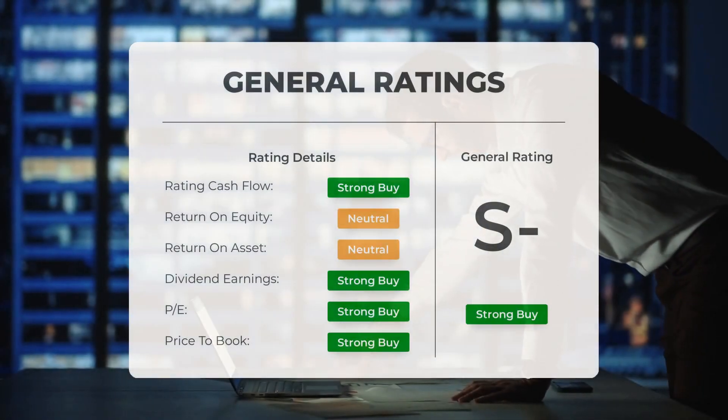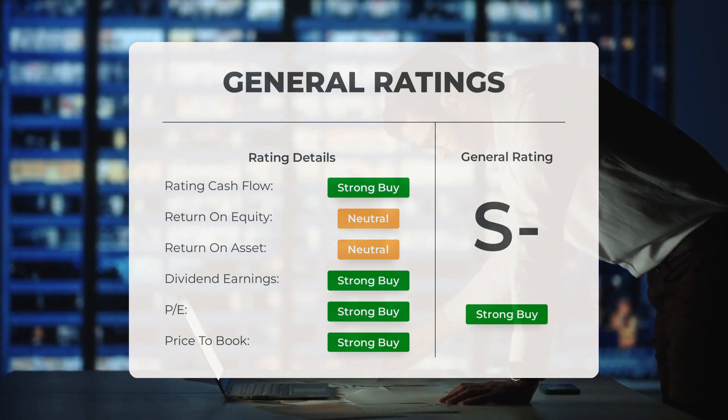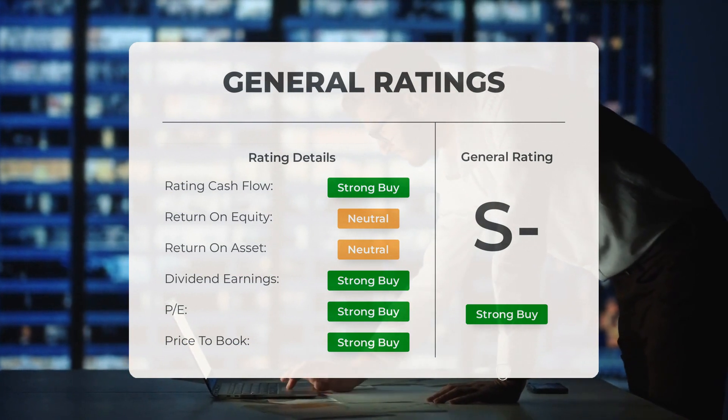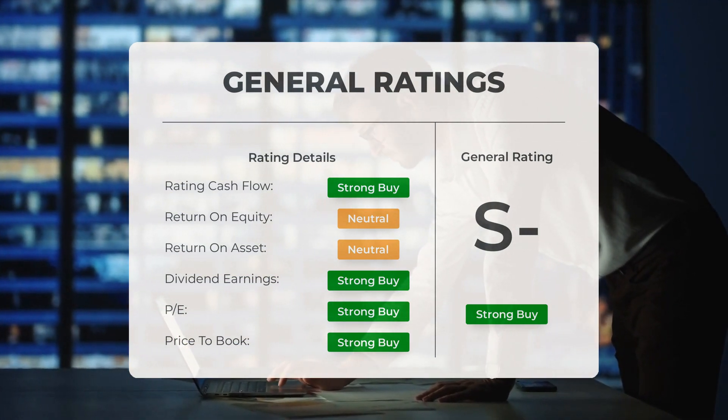Analysts have given PayPal stock a general strong buy rating. They rate the P/E ratio as strong buy and price-to-book as strong buy. For return on investment, the analysts give the stock a neutral rating.